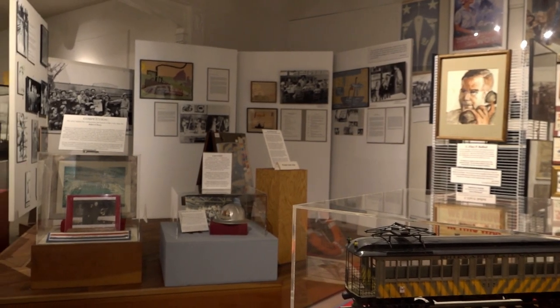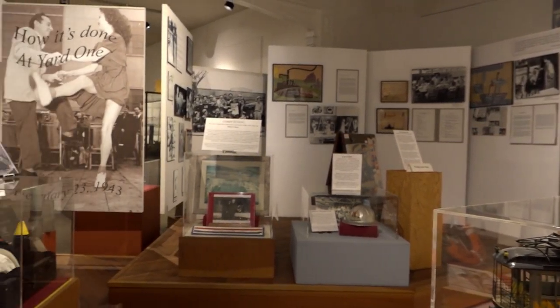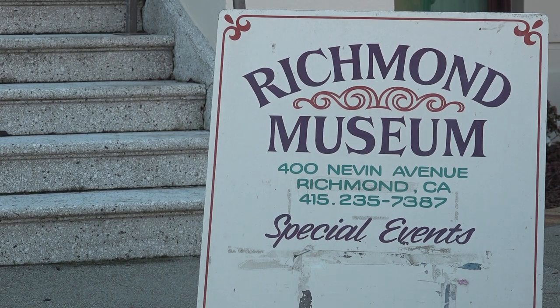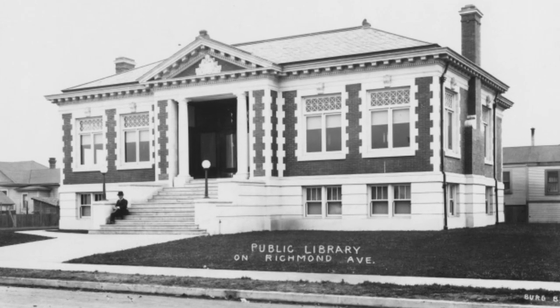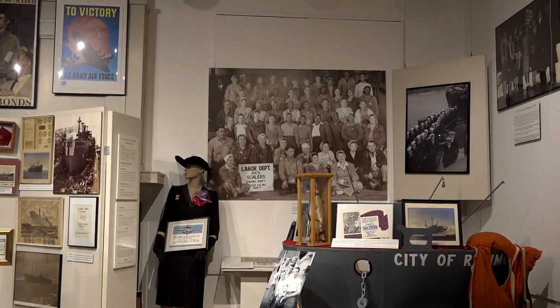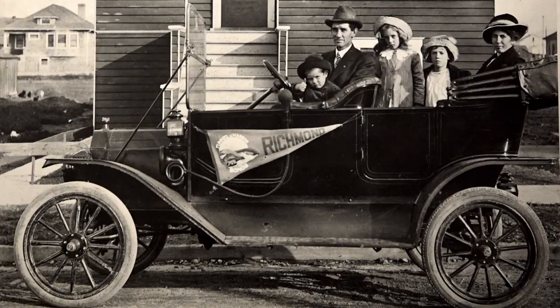The Richmond Museum of History and Culture is a long-standing part of the Richmond community, and we are working today to become more relevant and reinvent ourselves as a community center. The museum is located at 400 Nevin Avenue in the Iron Triangle neighborhood of Richmond. We are proud to be housed in a Carnegie Library that was built in 1910. The building was the city's library until the 1960s, at which time the city and the Richmond Museum Association worked to renovate the building in 1980 and turned it into a local history museum.